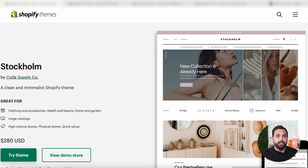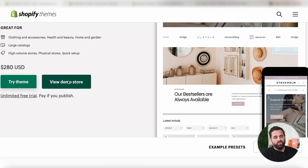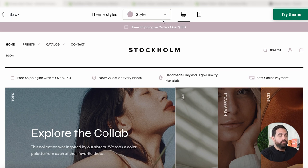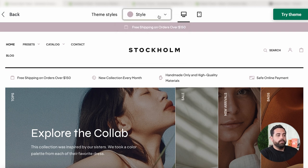So the first theme we have is Stockholm by CoSupplyCo. A couple of highlights: it's very clean, minimalist, has some subtle animations and some unique sections. I'm going to click on the view demo store — by the way, it's $280. A lot of these themes have different styles, and all those styles are really just to show you a different look and feel of the theme before you actually install it on your store.